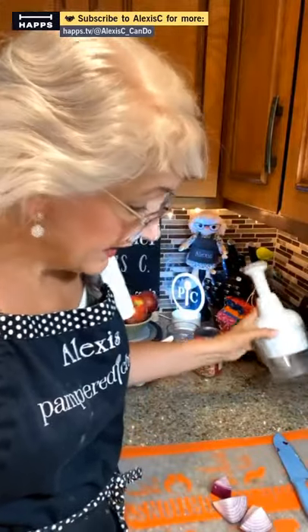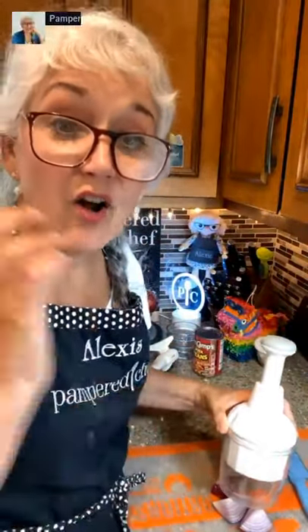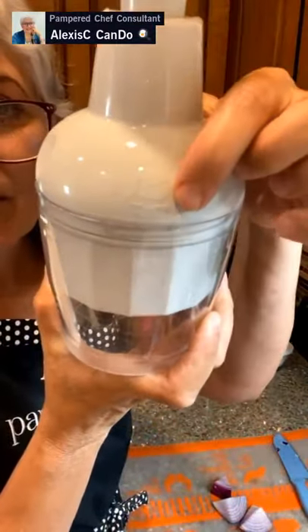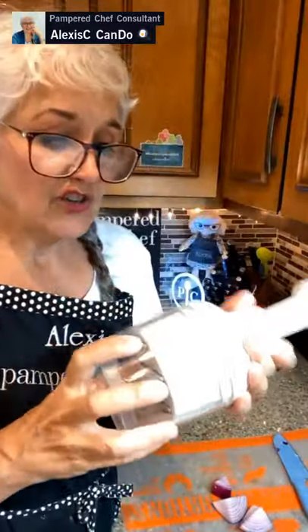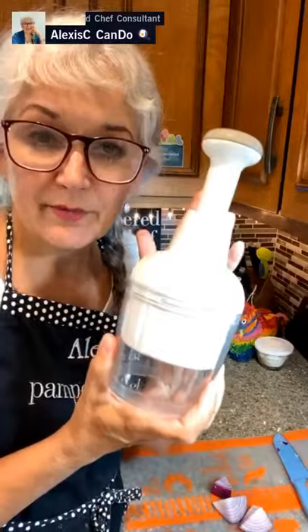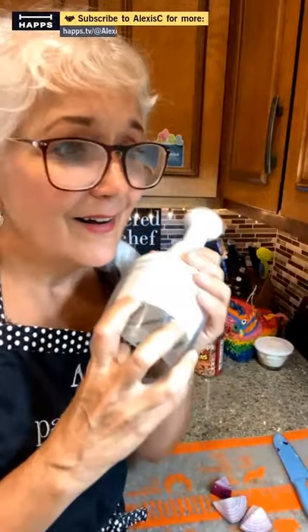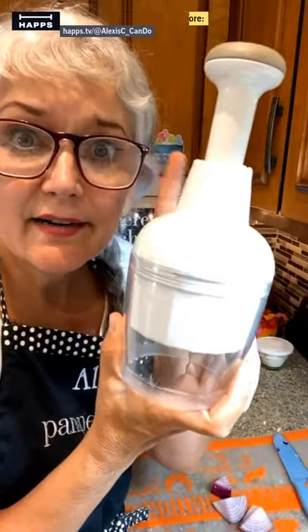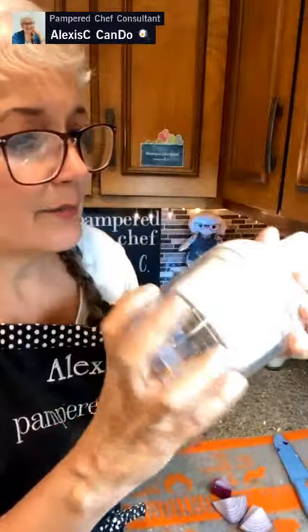Everybody gets a discount on the Share Rewards party. If you missed out on the mystery show - because Patty won the $380 - this time everybody gets a piece of the pie and you all get a discount. So anyway, we're going to be using the food chopper - this is one of my favorite tools by Pampered Chef. This one is 30 years old, it has a chicken on it. This is one of my first original purchases when I had my first party with Pampered Chef, and my party was a thousand dollar party back in 1990.